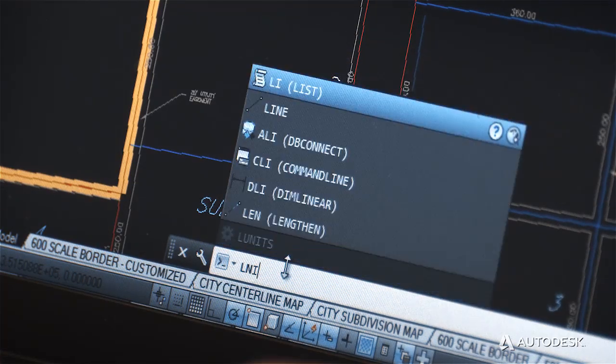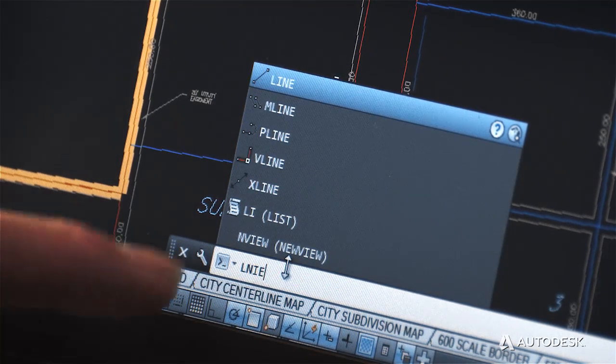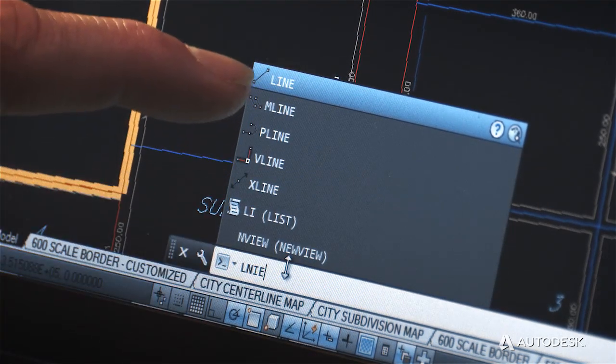AutoCAD LT is about productivity. The enhanced interface now includes things like AutoCorrect, Adaptive Suggestions, Synonym Suggestions and a whole lot more.